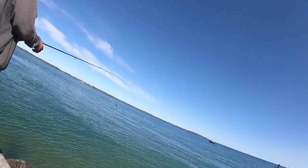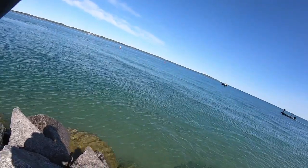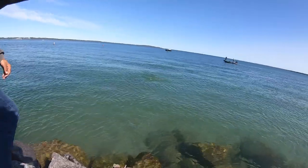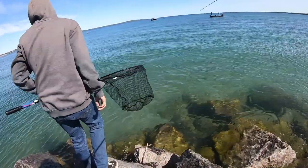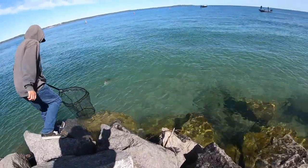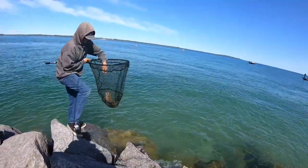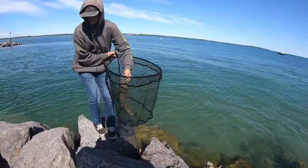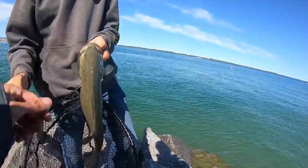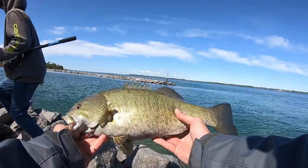Got him that time. Still big? Oh yeah, big. I think it is — big. Oh dude, get out of here! Still, I'll take it. Look at this, look at that fat smallmouth.